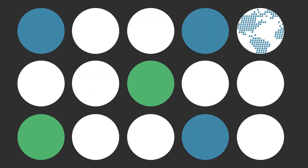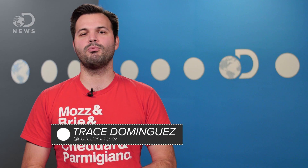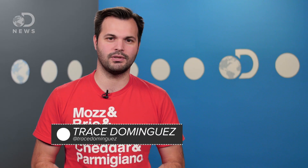Let's face it, NASA can hold all the astronaut roundups they want, but the perfect candidate might be built, not recruited. Hey there Robos, Trace here for DNews, thanks for tuning in.